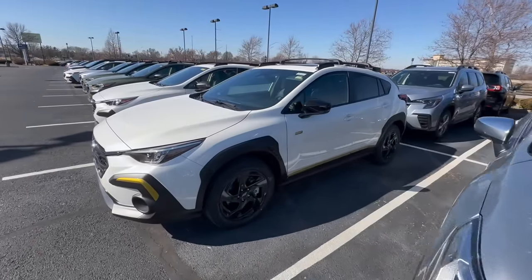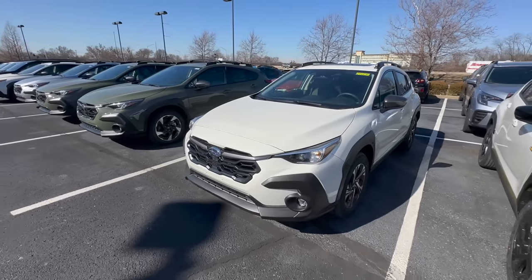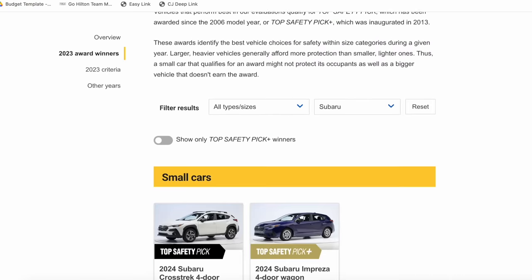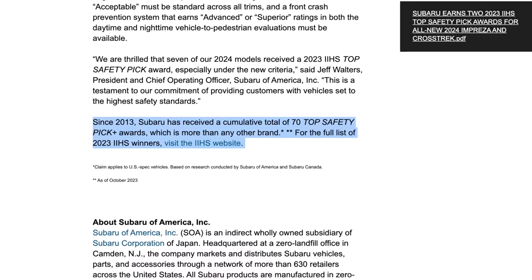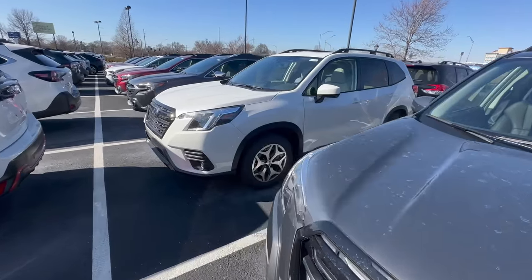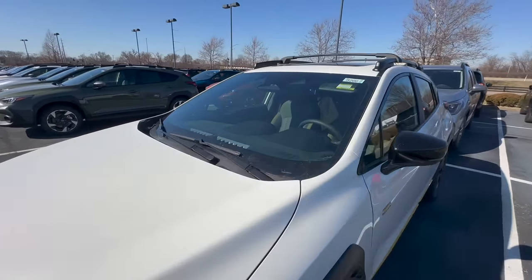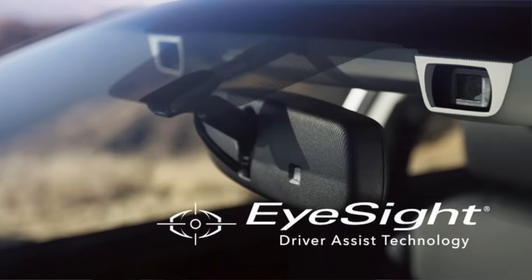The second benefit of buying a Subaru is that they are among the safest cars on the road in 2024. Looking at independent agencies like the Insurance Institute for Highway Safety (IIHS), Subaru was awarded Top Safety Pick for seven of their 2024 models. Since 2013, Subaru has received a cumulative 70 Top Safety Pick awards — more than any other brand. One major reason is their EyeSight camera system, which has been available since 2013.